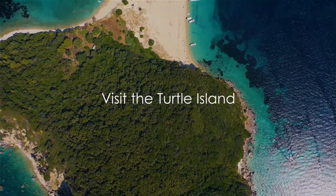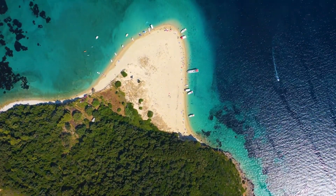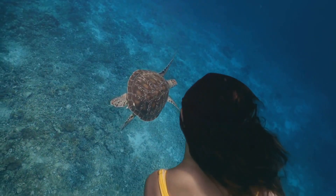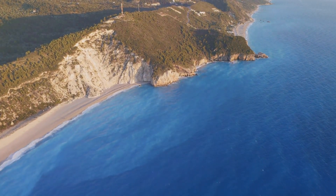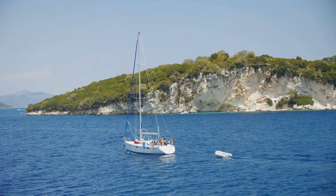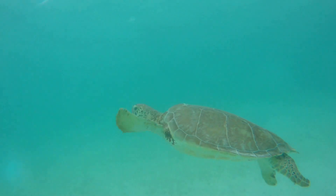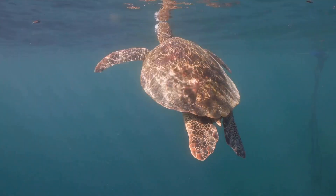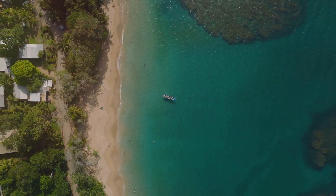Experience the wonder of nature at Turtle Island, just off the coast of Zakynthos — a haven for the enchanting Caretta Caretta turtles. These gentle creatures, which have roamed the earth for over a hundred million years, find solace in this idyllic sanctuary. The journey to the island is a delight in itself: a boat trip across the shimmering Ionian Sea, with the sun casting a golden glow on the waves. Once there, the sandy beach and crystal clear waters take your breath away — but the real thrill comes from spotting the turtles floating gracefully through the water or basking in the sun. Turtle Island offers unforgettable encounters with wildlife.